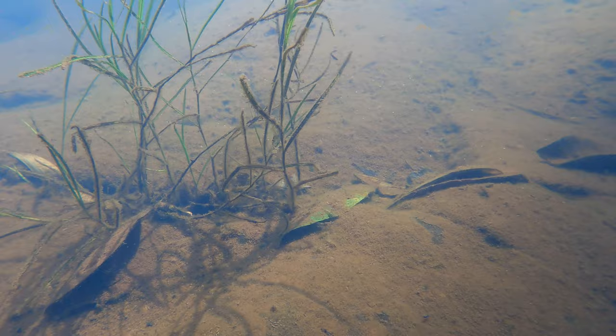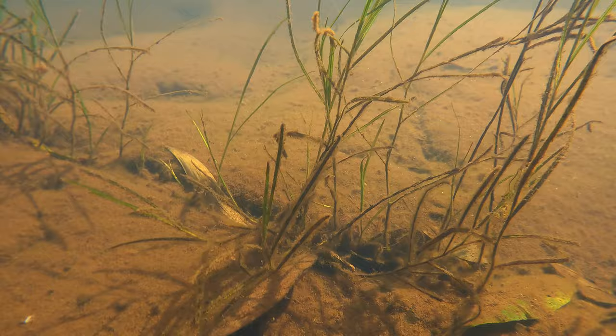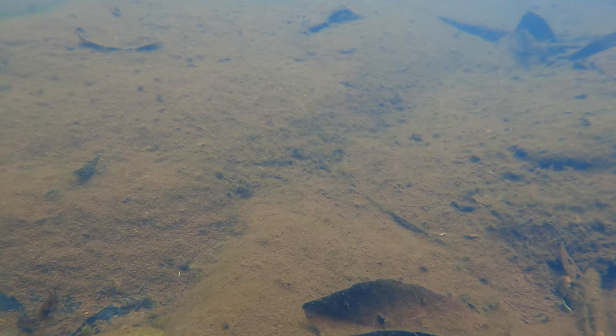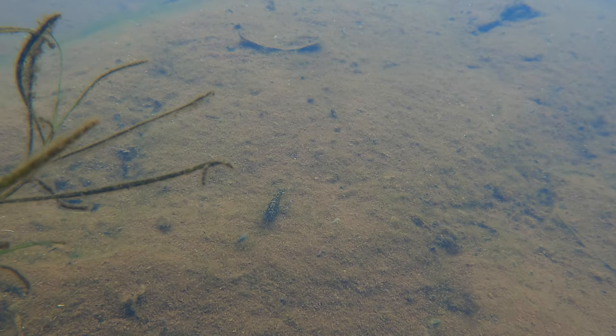Scampering about between these awesome plants are some more glass and long-armed shrimp, rifling through the substrate trying to find their main source of food, which is algae, plant matter, and microorganisms. The closer I looked the more shrimp I noticed hiding under these plants and leaves — they were all over the place.